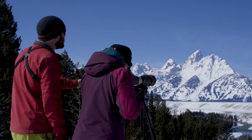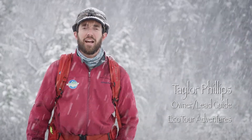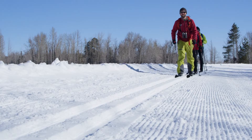Don't miss the opportunity to get away from the crowds and find untracked snow. Ecotour Adventures professional naturalist guides will take you off the beaten path and help you gain a locals perspective by exploring the backcountry on snowshoes or cross-country skis.